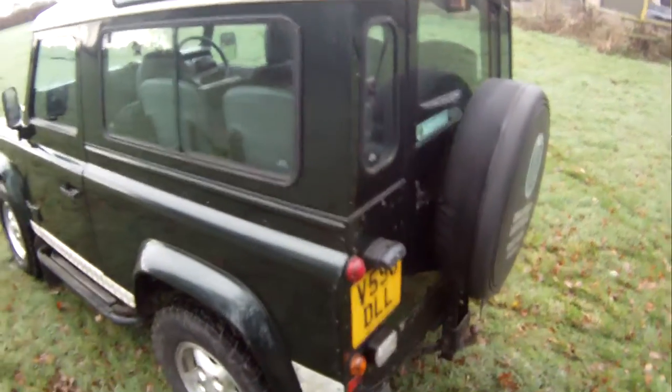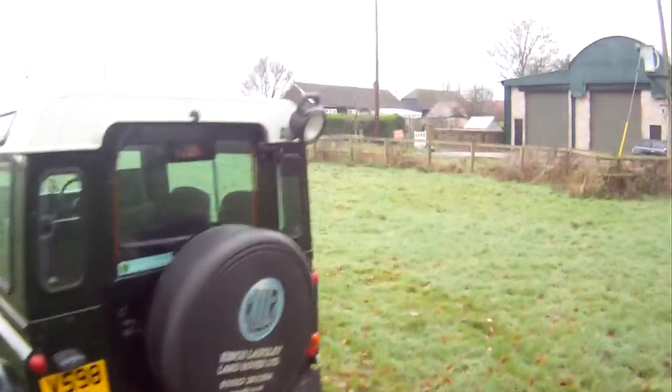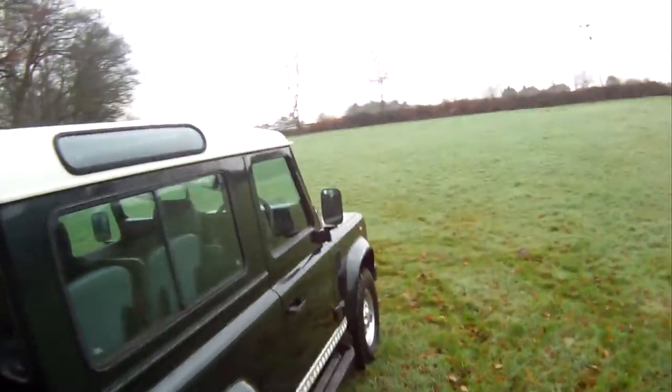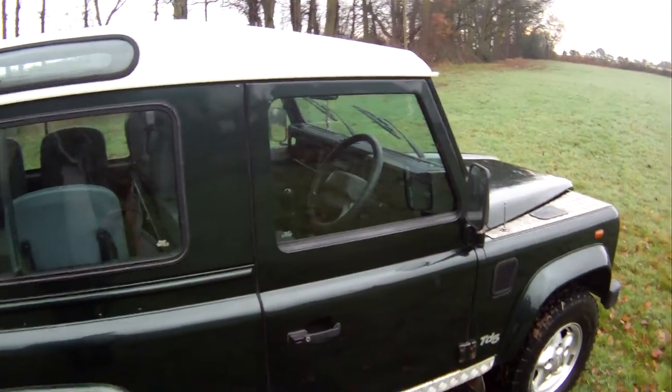Inside, being a County Station Wagon, it's got the proper CSW trim, four individual seats in the back with seat belts. It's also got adjustable toe pack and mud flaps all round, rear work light. There is a Radio CD fitted, which does light up, but I can't seem to turn it on — I don't know if I'm pressing the wrong button or if it's not connected.